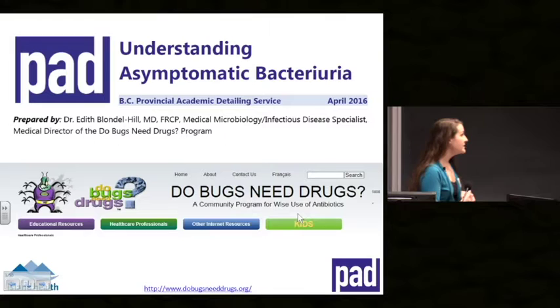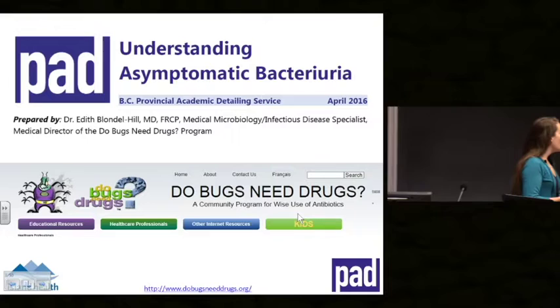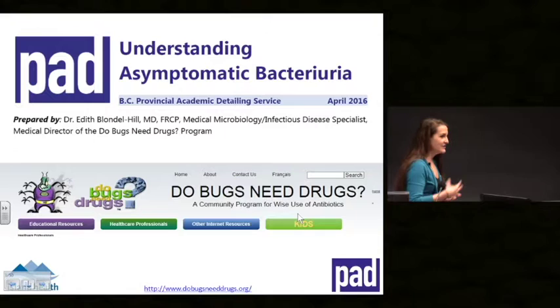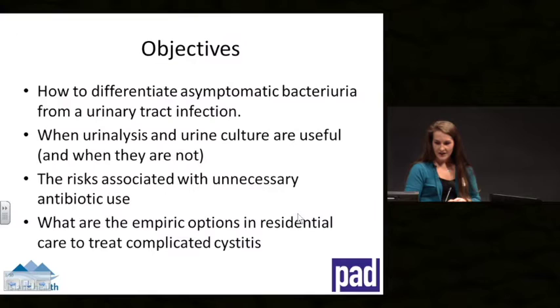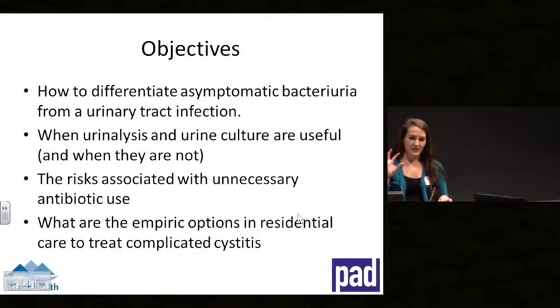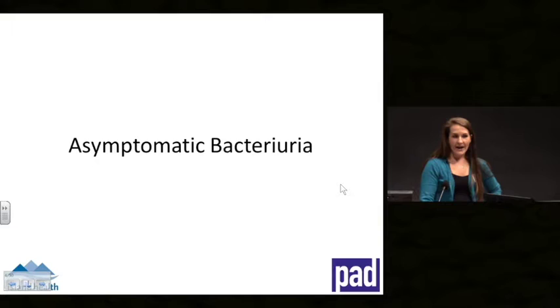We partnered with Dr. Blondell Hill and Do Bugs Need Drugs. Why this topic was pursued is because our antibiotic prescription rates in long-term care are a lot higher when we compare them to other international standards. When asked clinicians in long-term care what is the most common use of antibiotics, UTIs came back as the most common. The objectives for today are asymptomatic bacteriuria overview, urinalysis utility, and antibiotics for treatment of complicated cystitis.